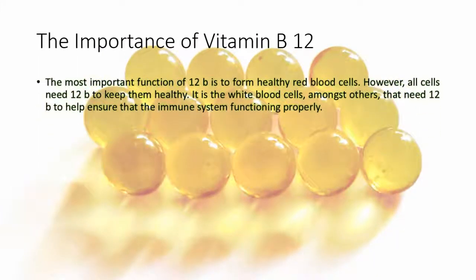The most important function of B12 is to form healthy red blood cells. However, all cells need B12 to keep them healthy. It is the white blood cells, amongst others, that need B12 to help ensure that the immune system is functioning properly.